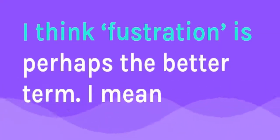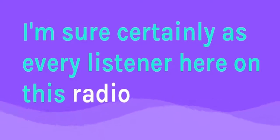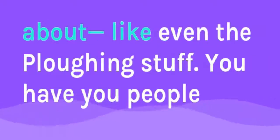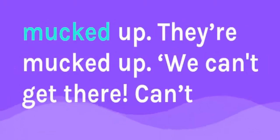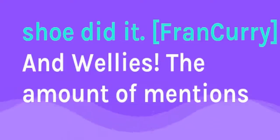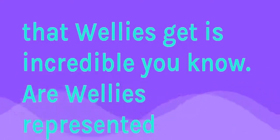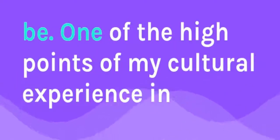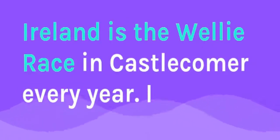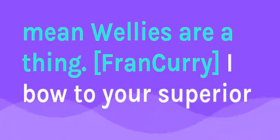Frustration is perhaps the better word. Every listener knows you can always tell something about a person from their shoes — like the plowing stuff. People are mucked up, can't walk, slipping on the way in — like their shoe did it to them. And wellies — the amount of mentions that wellies get is incredible. Wellies should be represented. One of the high points of my cultural experience in Ireland is the welly race in Castle Comer every year. Wellies are a thing — we've even grown plants in old wellies in the back garden, just tacked to the fence.